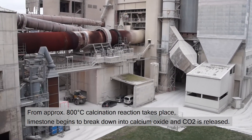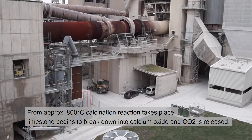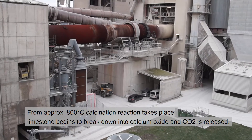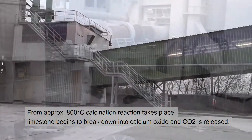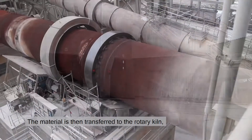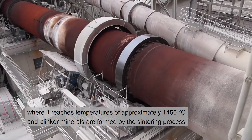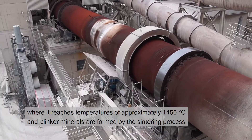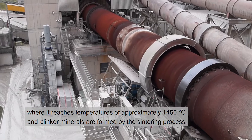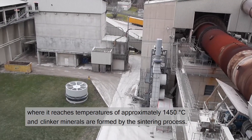From approximately 800 degrees C, the calcination reaction takes place. Limestone begins to break down into calcium oxide and CO2 is released. The material is then transferred to the rotary kiln, where it reaches temperatures of approximately 1450 degrees C and clinker minerals are formed by the sintering process.